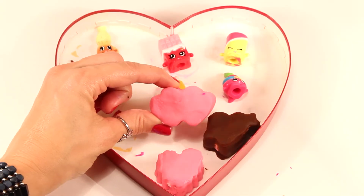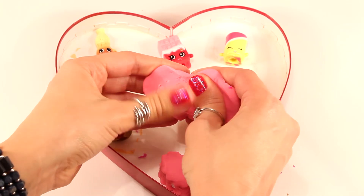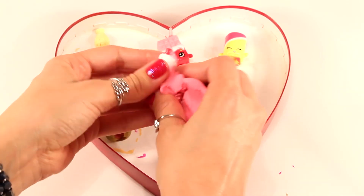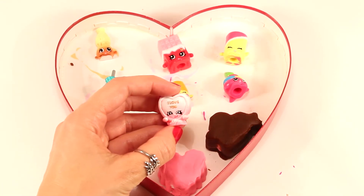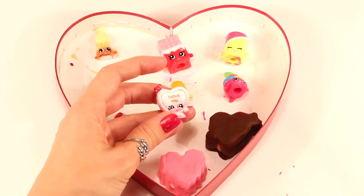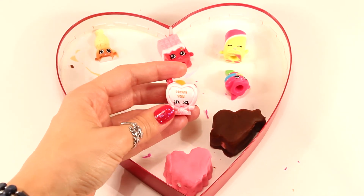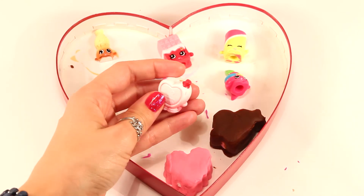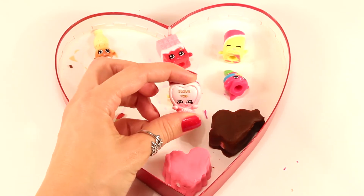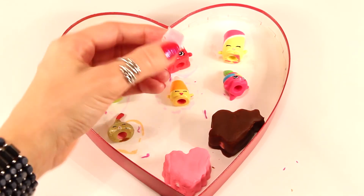And here's our double-hearted one. This Shopkin is absolutely perfect for Valentine's Day — this one is Candy Kisses. As you can see, Candy Kisses is a candy heart and it says 'I love you.' So cute. And Candy Kisses came from the Sweetheart Collection as well.